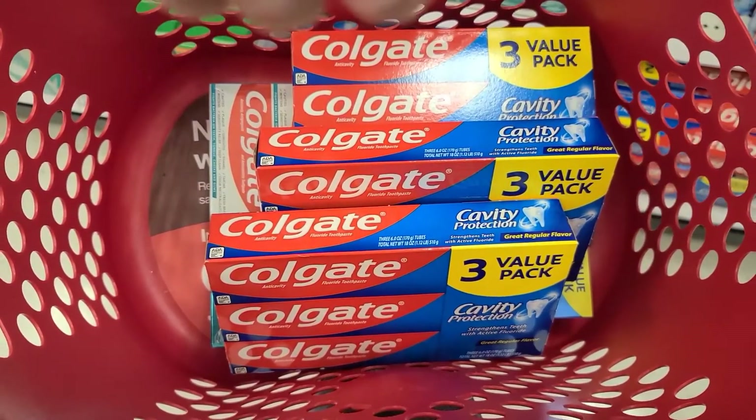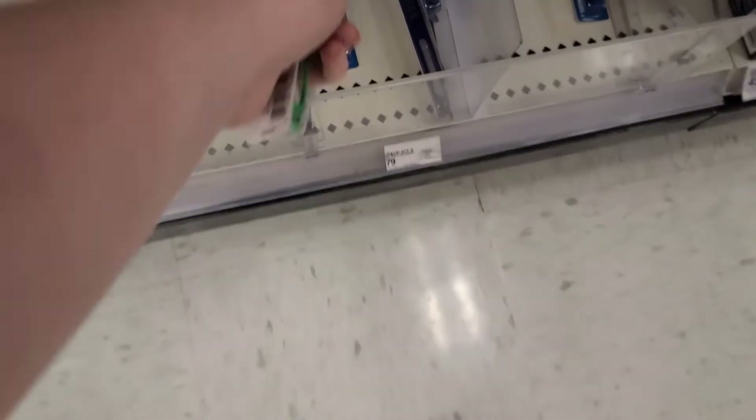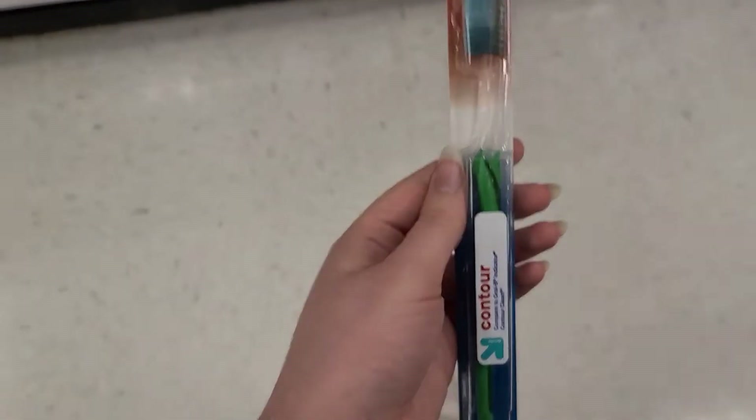To round off all our toothpaste, I had a $0.10 off any toothbrush through Ibotta, and these are $0.79 for the Up and Up brand. So it just made it $0.69 and helped me towards those bonuses I'm fighting for.